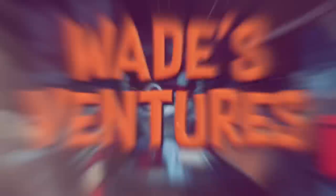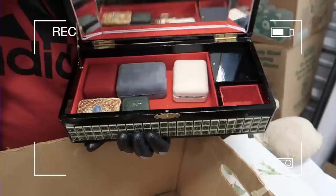Hey guys, Wade and Floyd's Ventures, and do I have a good storage unit for you today. I think we hit the jackpot with this one. It's the best unit ever — like one of those you see on Storage Wars. We get good units over here. I am a professional picker, and we're making almost 70 to 80 grand on this unit.